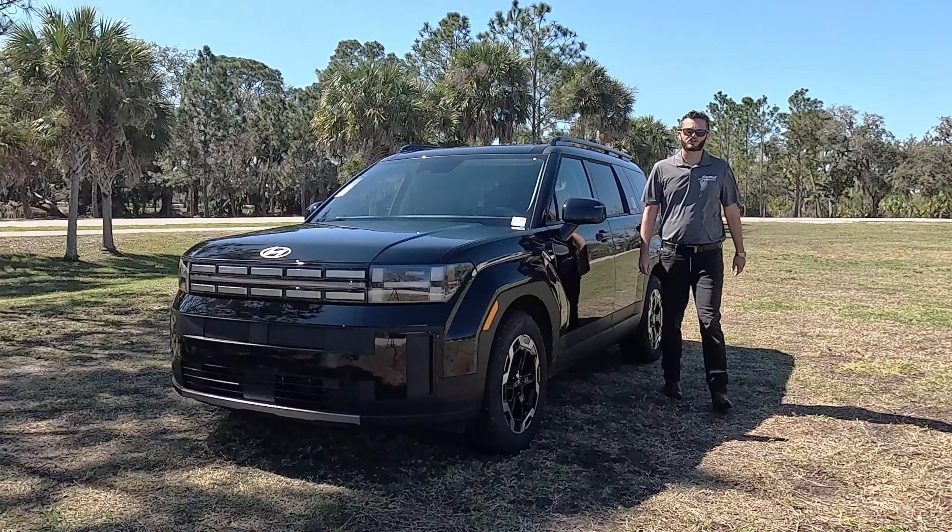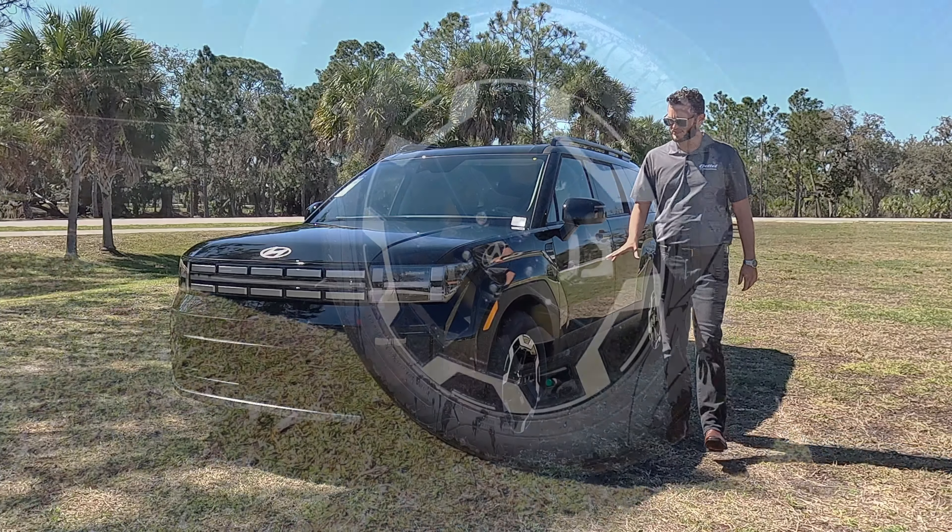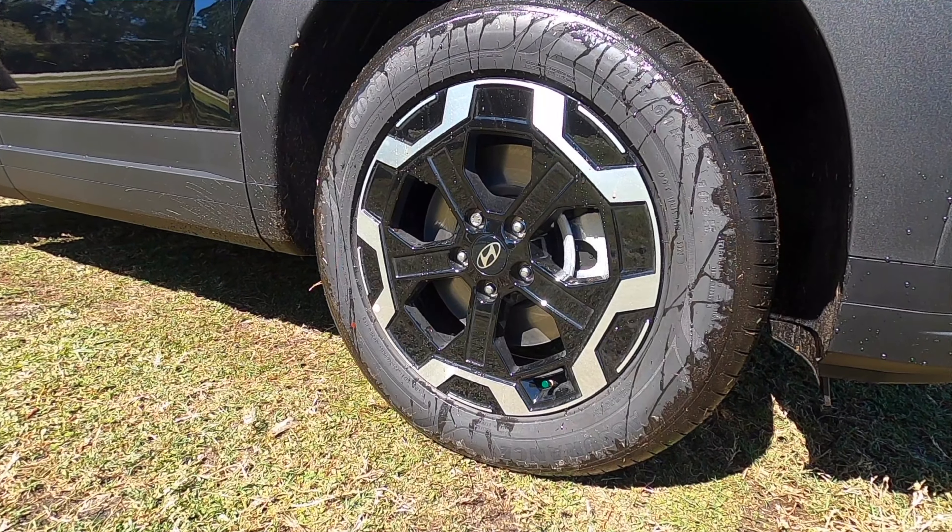Gettle Hyundai of Lakewood is presenting the refreshed 2024 Hyundai Santa Fe in Phantom Black Metallic over a black and black interior. I'm going to explain the different features you get in the different trims. It starts off with the 18-inch wheels that are standard.